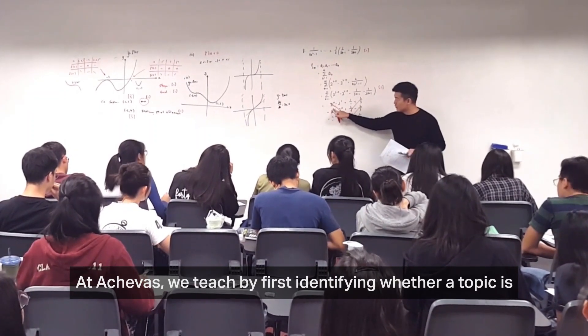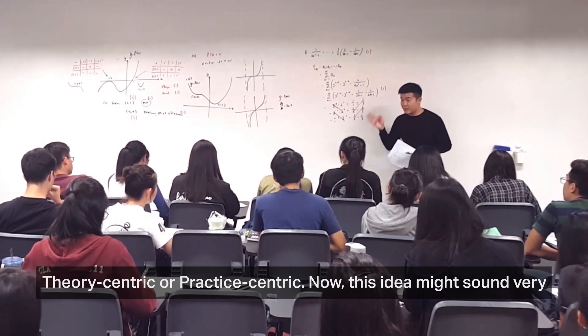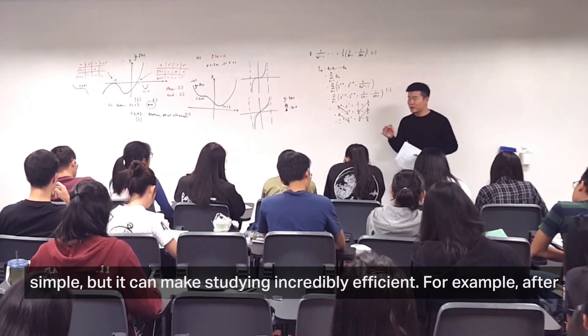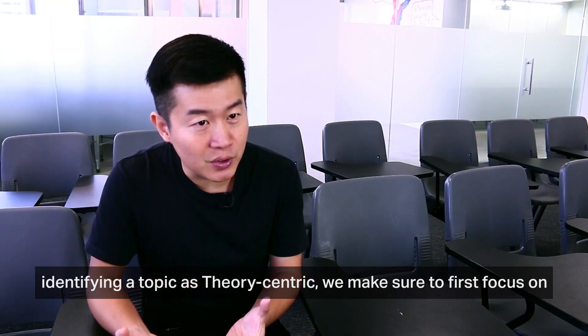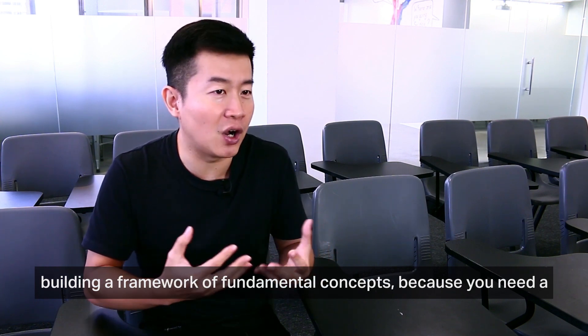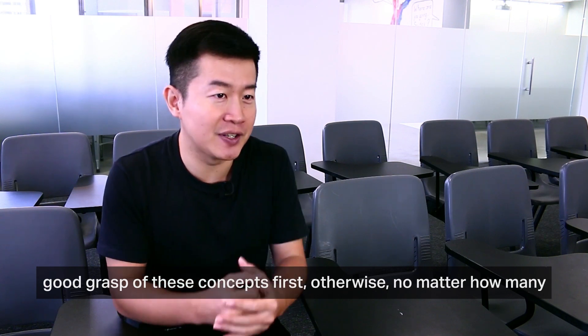At Achievers, we teach by first identifying whether a topic is theory-centric or practice-centric. This idea might sound very simple, but it can make studying incredibly efficient. For example, after identifying a topic as theory-centric, we make sure to first focus on building a framework of fundamental concepts, because you need a good grasp of these concepts first.